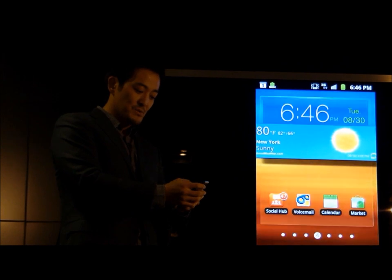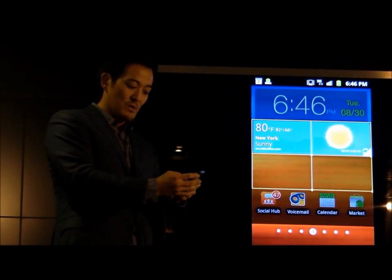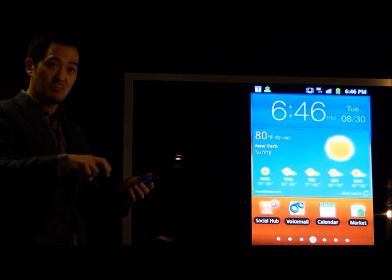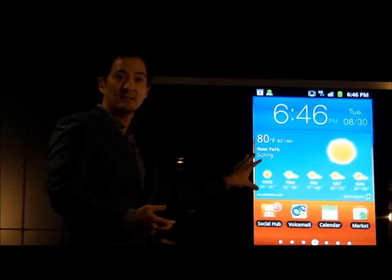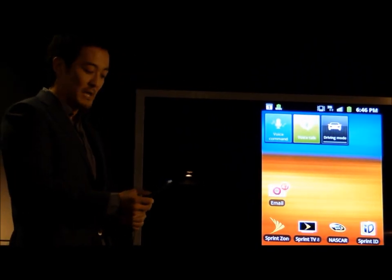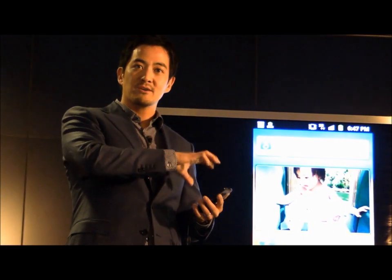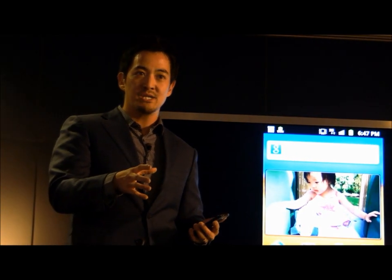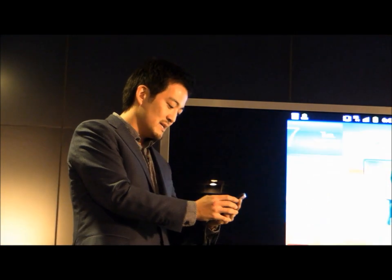We also have what we call widget resizing. With Live Panel and the widgets that support this feature, I can expand the content size of the widget, which gives me more information — and everything's still one click away. Many of you may be familiar with Social Hub that we released on the Galaxy S. The commercial market experience was really a widget — a feeds and updates widget. With the Galaxy S2, we've moved everything into a native application experience, which allows us to deliver much more functionality. I'm going to find the Social Hub app and launch it here.